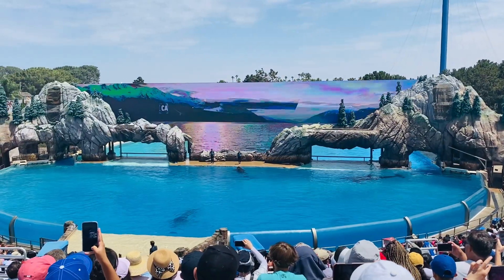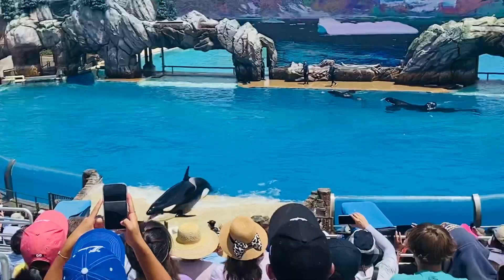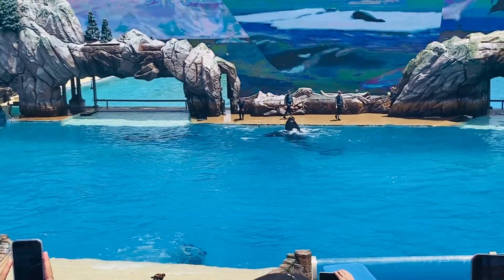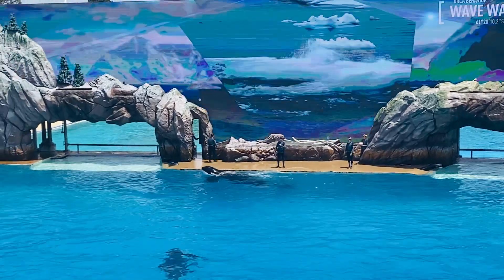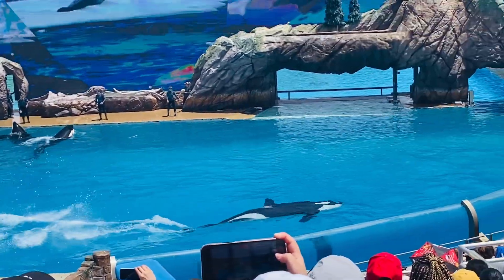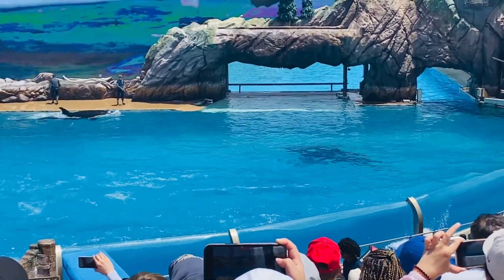You can see that same behavior and movement right in front of you. Antarctic orcas will actually create waves that wash over floating ice, knocking unsuspecting seals right into the water. You can see our whales show you that same wave-making technique, demonstrating one of the many complex and impressive hunting abilities killer whales have developed around the world.